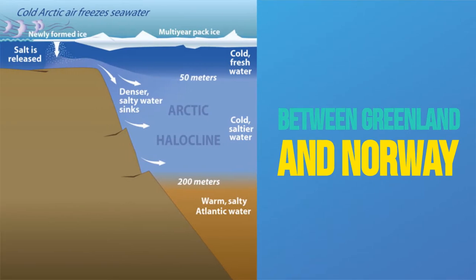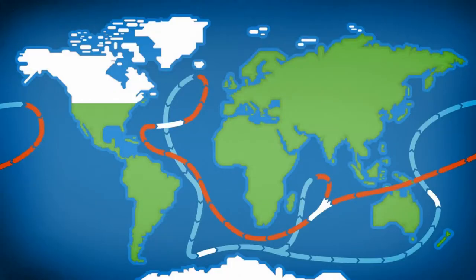And between Greenland and Norway, it does something cool. Some of its warm and salty water sinks like a waterfall to the ocean floor. Then it joins other deep water currents flowing south. These giant conveyor belts of hot and cool water swirl around the planet, keeping the climate relatively stable.